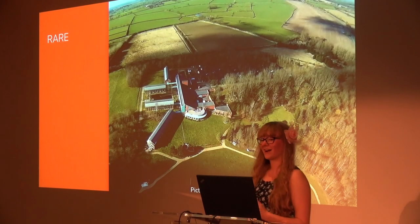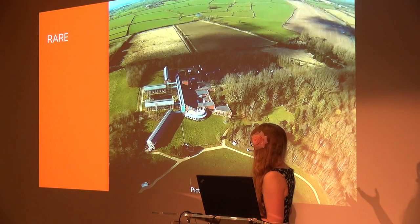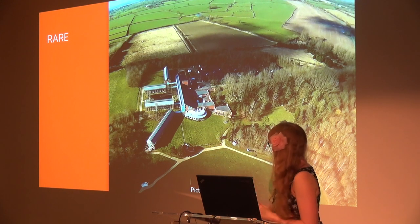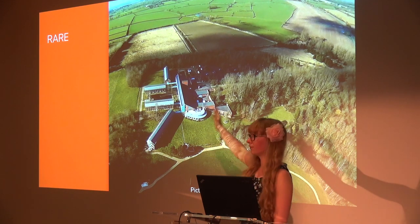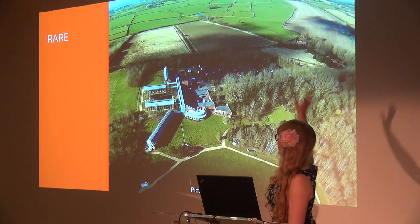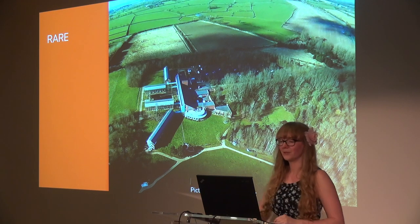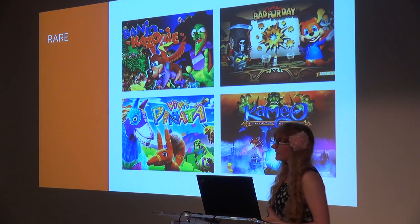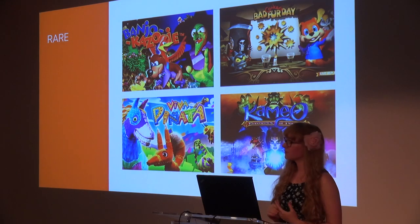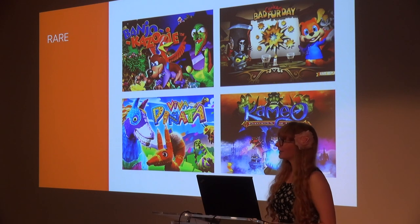I'm a technical designer at Rare, set in the picturesque countryside in the Midlands near Twycross. As you can see by this gorgeous photo taken by my colleague Paul Makacek, we're surrounded by a whole lot of nature. You can see the entire campus — the four barns as they're affectionately known, our ponding campus in the centre, and the grounds we're often out exploring. If you're a bit of a country lad or lass like me, Rare's campus is a bit of a dream come true.